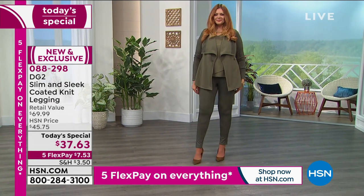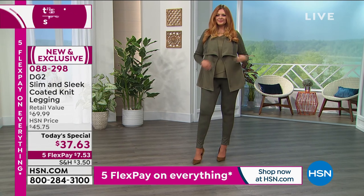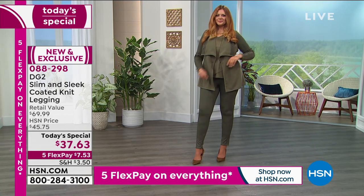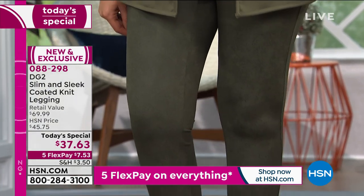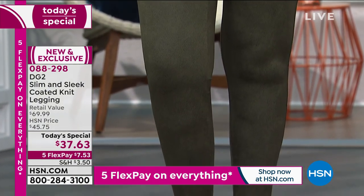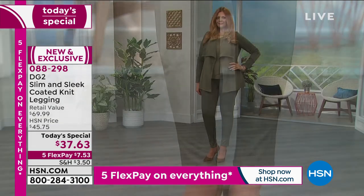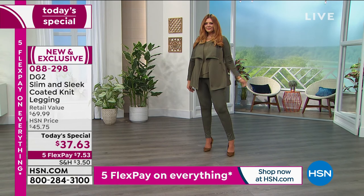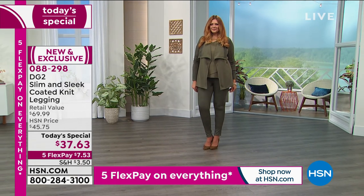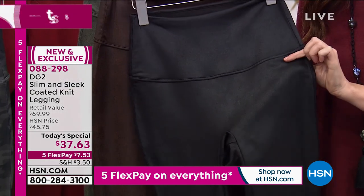Want to wear it indoors? You will never get overheated. Want to wear it outdoors? It feels like protection on your body. Lumps and bumps do not show. In the solid colors, there is absolutely no shine — it is a super matte, light-absorbing surface finish.